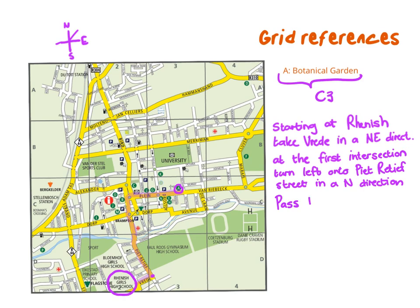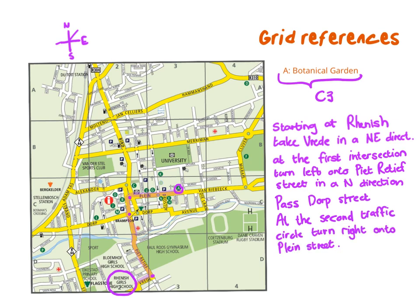Following Pieterse Street, you are going to go past Dorp Street. It's always good to say what roads you are passing because it gives the person a check-in to know they are on the right track. At the second traffic circle — those dots here are traffic circles — you will turn right onto Plain Street. After Plain Street you are going to pass Andringa Street, and just before Nettling Street the Botanical Garden will be on your left.